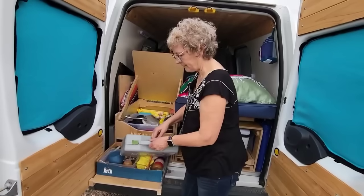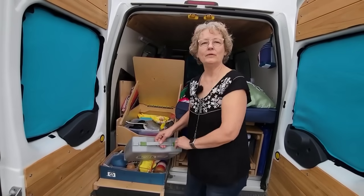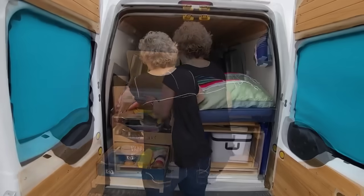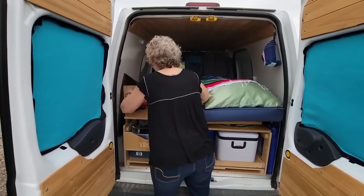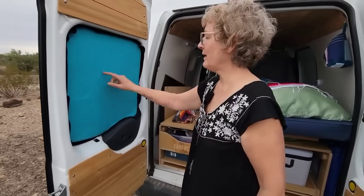Where do you place the stove while you're actually heating something up? I have a table. We'll get to that in a minute — that sounds perfect. I really like your window coverings. Did you create those yourself? I did.